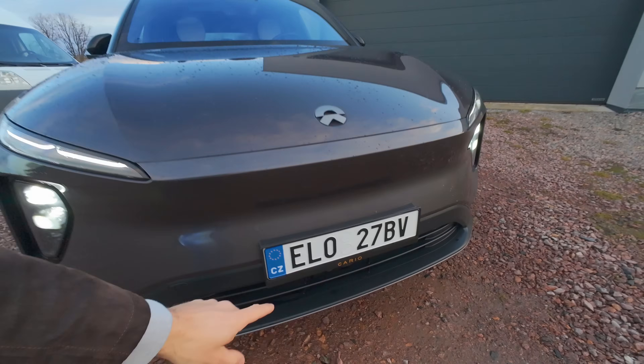Ahoj, já jsem Radek Landa. Všude se mluví o elektrických autech z Číny, která dobijí Evropu. Já jsem neměl možnost se k těmhle autům dostat, psal jsem i na výrobce. Mám tady NIO EL6 – auto je zapůjčené od společnosti Cario, což je výhradní dovozce, co tady tyhle auta prodává. Podívejte se na jejich web, mají tam i další auta.